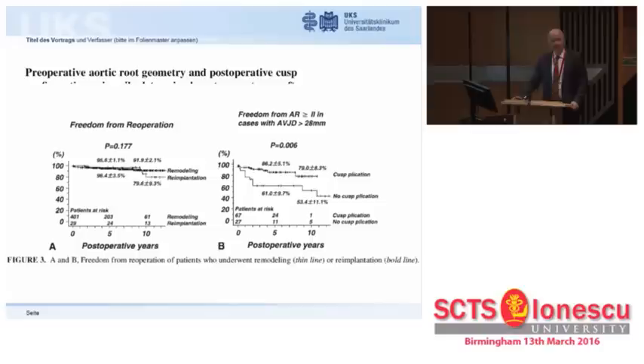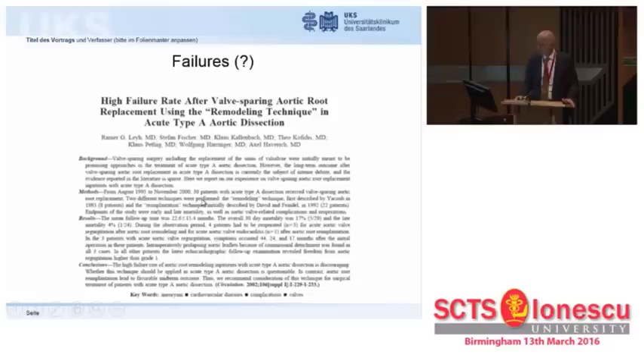We then did a clinical study to see whether remodeling or re-implantation made a long-term difference. It really did not when looking at global results. There was a difference in patients with a very dilated aorto-ventricular junction, who had inferior results with both techniques, raising the question of whether a large aorto-ventricular junction is a true pathologic entity or a surrogate marker of extreme root dilatation leading to more size reduction and more induction of prolapse. In retrospective analysis, the patients who did not undergo aggressive cusp plication were those who did not do well.